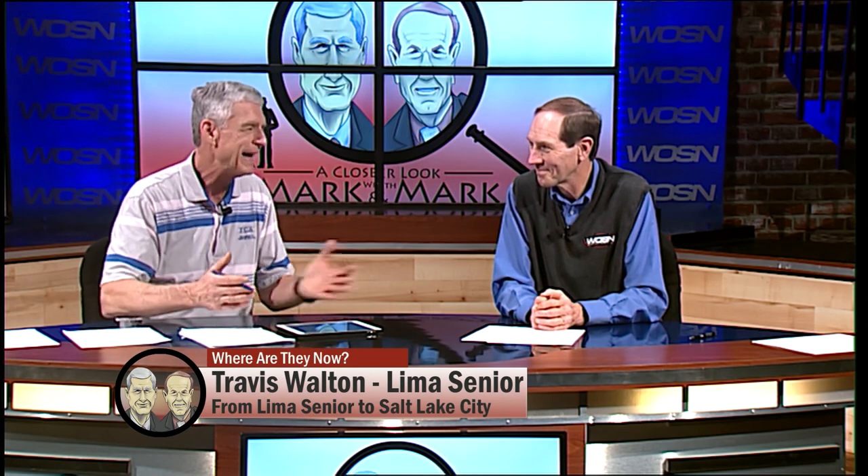His dad Nate was a great player as well. I used to work at the Lima YMCA, and Travis was down there working on his game with Nate — not just fooling around, but working on his game when he was in high school. A couple of great guys, Nate Walton, but especially Travis Walton. Congratulations to Travis.